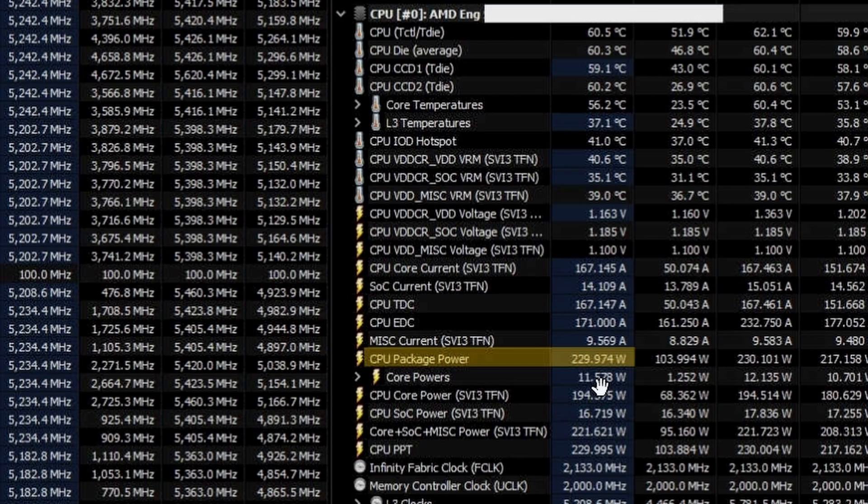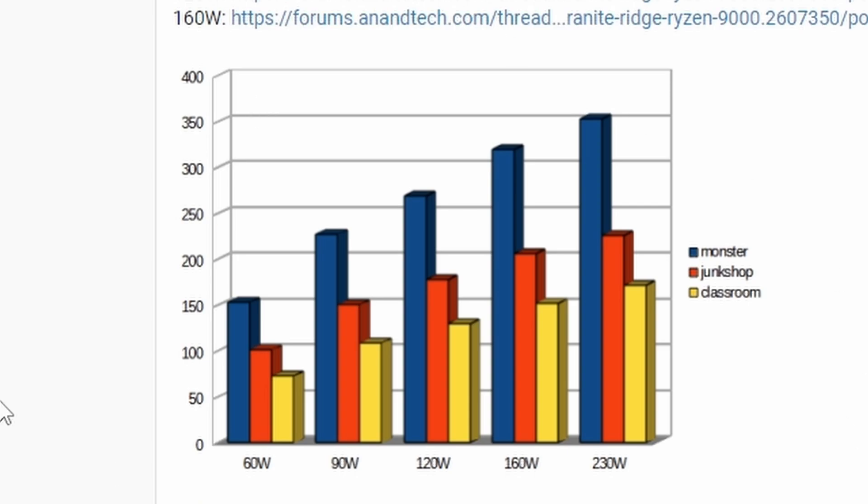It feels like AMD is hitting a wall, needing to push this high in wattage to gain more performance. That said, temperatures are around 60.5 to 62 degrees Celsius, which is impressive even at 230 watts — understandable given the water cooling, but still quite good.